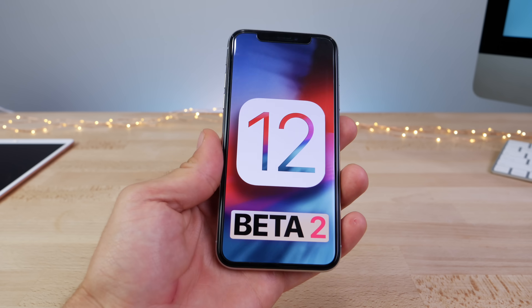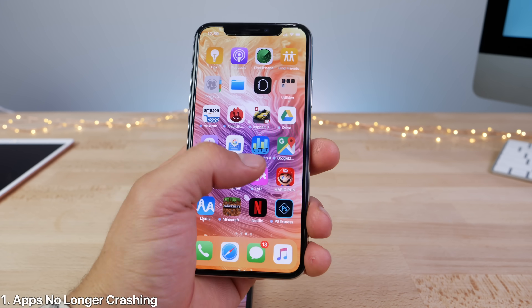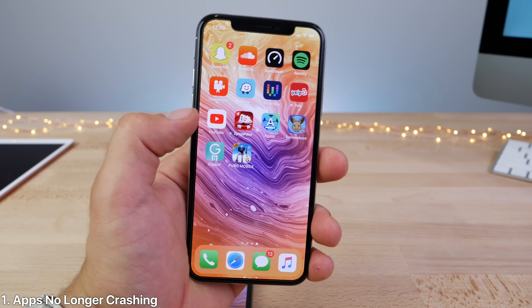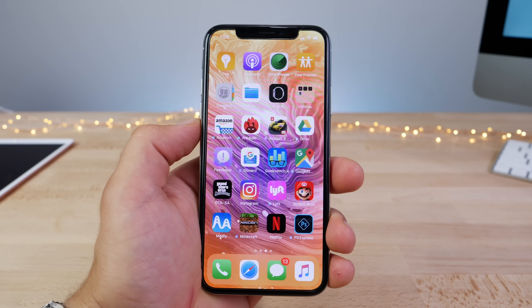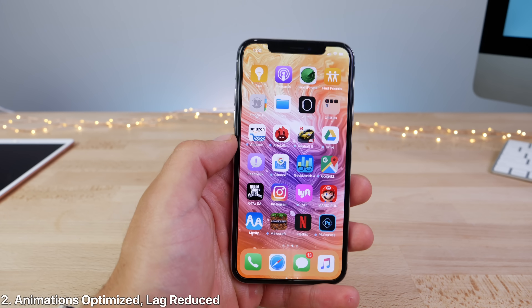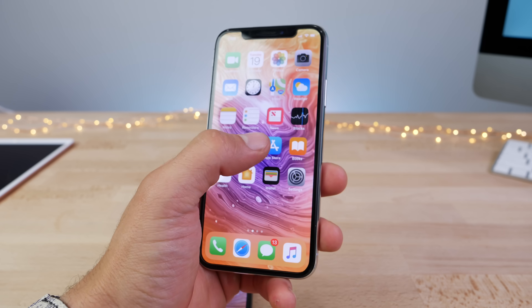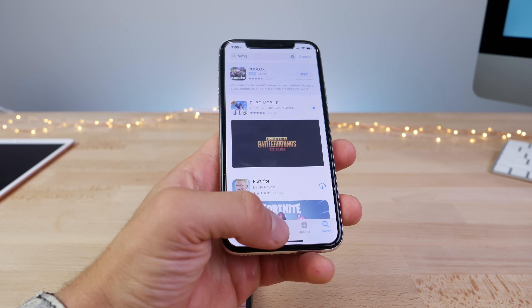The first thing I noticed right away after updating on my personal iPhone is that all of the apps that were crashing now no longer do so. I was very happy to learn that bug has been fixed. Next thing you'll notice is the speed improvements overall — it just feels great again. There are still some little lags here and there, but overall it feels much better.